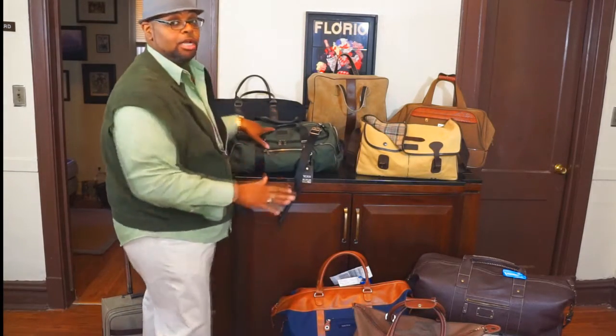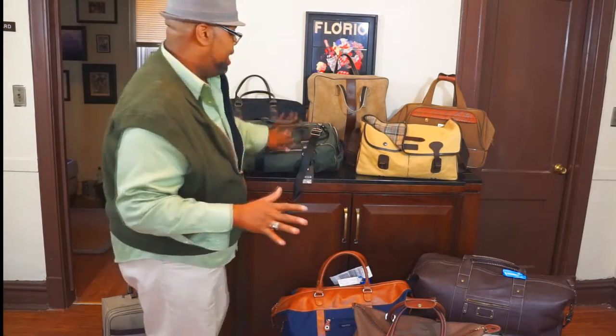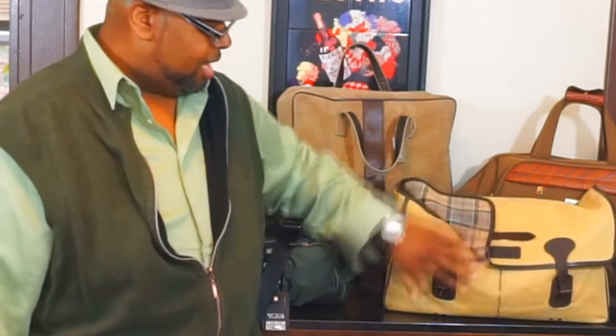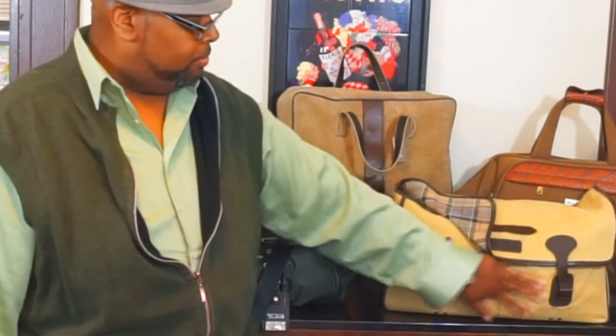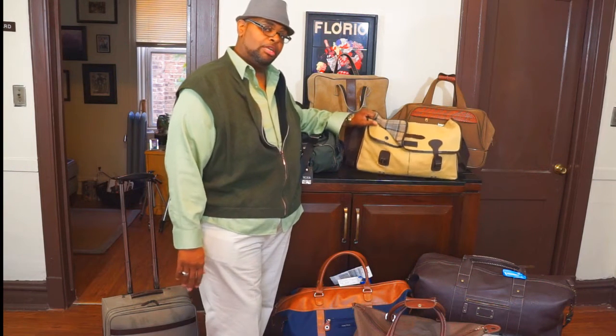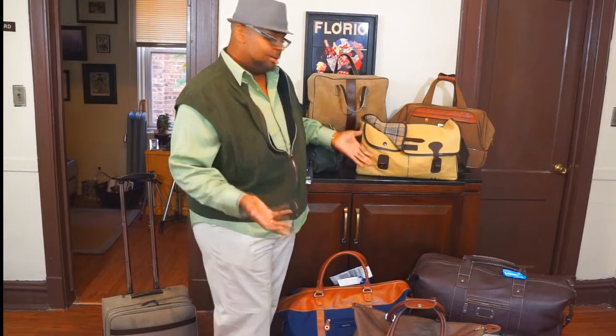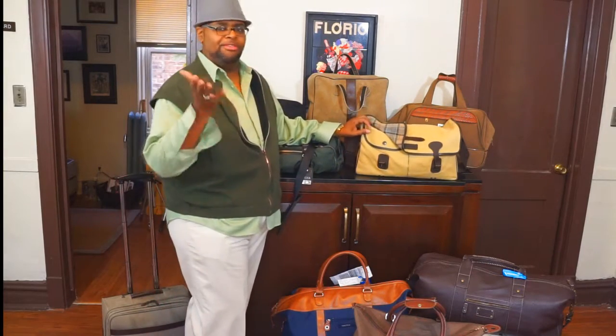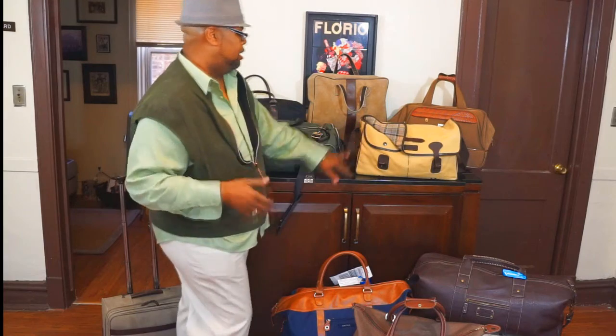They also make a smaller version of this which is great as a gym bag. Same thing with this barber bag — great bag, it's like a crushed canvas bag, and they also make a smaller version of this for a gym bag. Both of these bags will run you somewhere in the $350 to $400 range each.